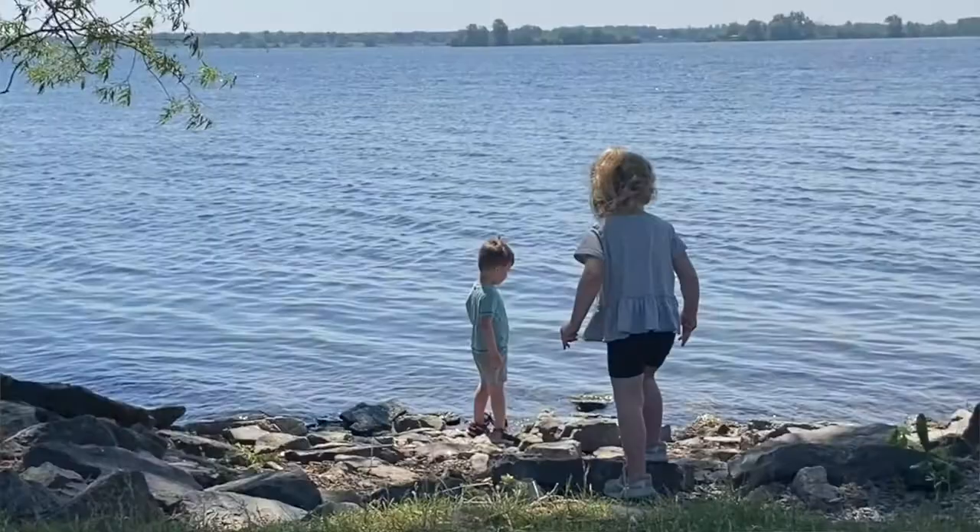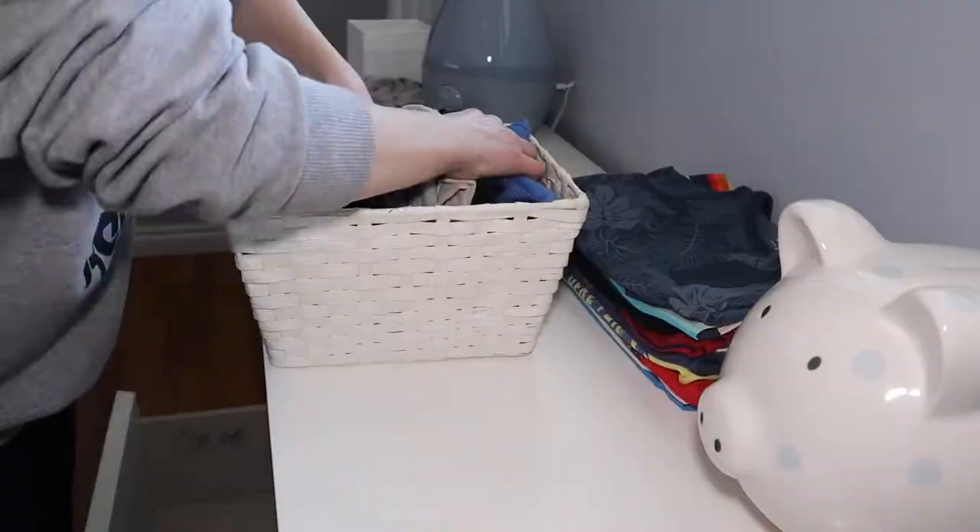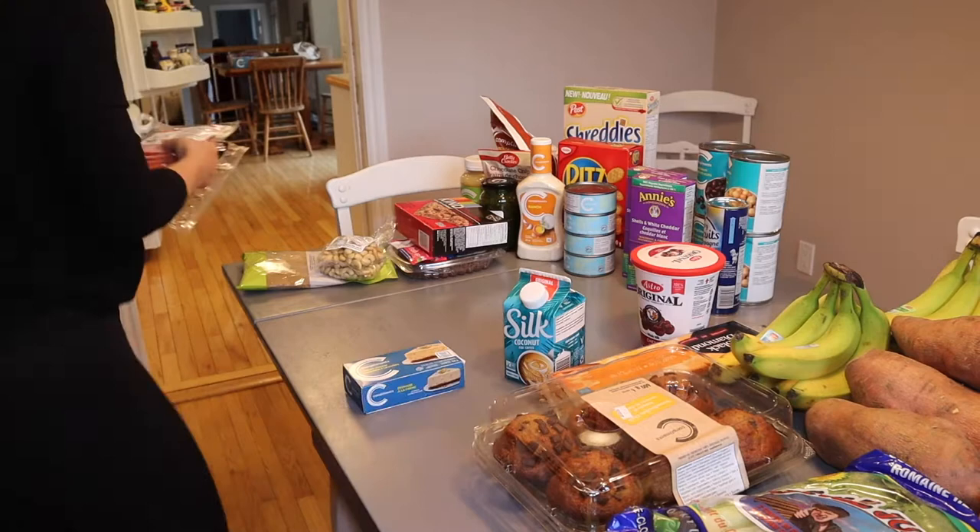Hey everyone, welcome back! My name is Marianne. I live in Canada with my husband and two kids, ages three and four. I make videos on simplified motherhood through easy organization, and today's video is a grocery haul. I'm going to take you through everything we got for two weeks worth of groceries for four people, and share some tips and strategies we use to manage our grocery bill.